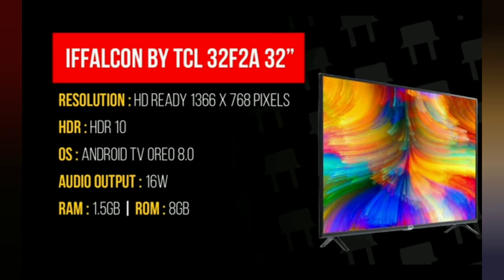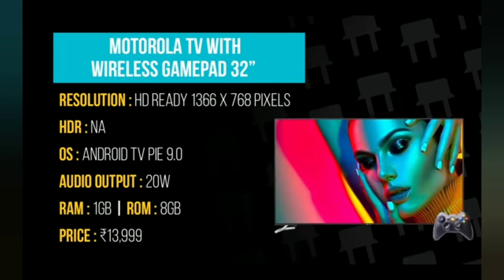Our fourth is the Motorola TV with wireless gamepad. It is also 32 inch, same resolution HD 1366x768 pixels, without HDR, OS Android TV Pie 9.0, audio output 20W, RAM 1 GB, ROM 8 GB, price ₹13,999.